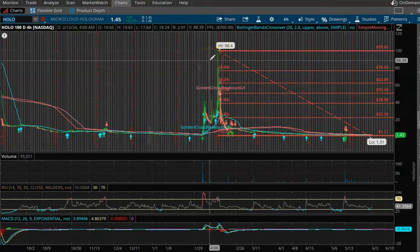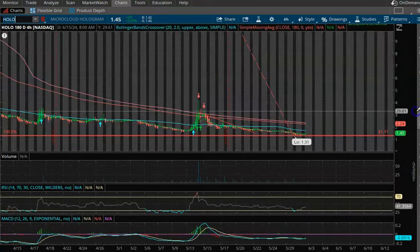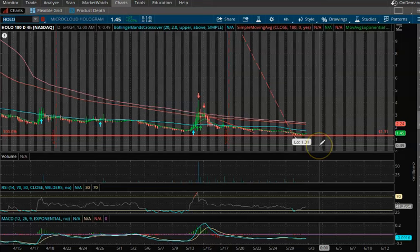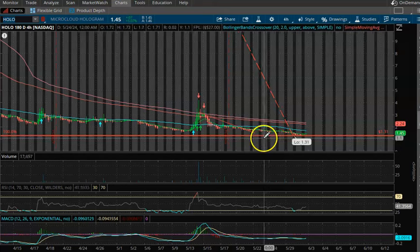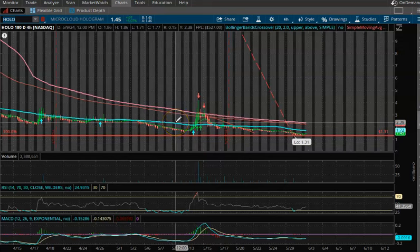As of today, June 1st, 2024, let's take a look at MicroCloud Hologram. The new high on the 180-day four-hour time frame is $98.40 — that's going to be the overall tip-top unless we bust through every resistance level. We did break below the prior Fib level, which was around $140-$145. Currently $1.31 is your low on this Fibonacci retracement. Looking at the golden cross breakout lines, we are still in an overall bearish pattern until that blue line crosses over the pink line and gives us a breakout signal.